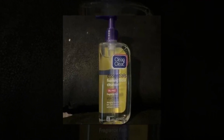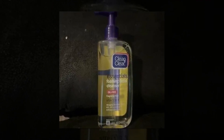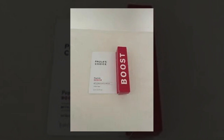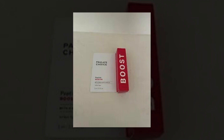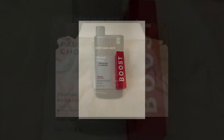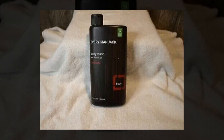La Roche-Posay Toleriane Double Repair Face Moisturizer is a daily moisturizer designed for all skin types. This face cream is formulated with ceramide and niacinamide, ingredients known for their skin barrier repairing and soothing properties. It is oil-free and fragrance-free, making it suitable for sensitive skin.